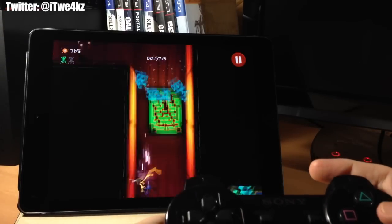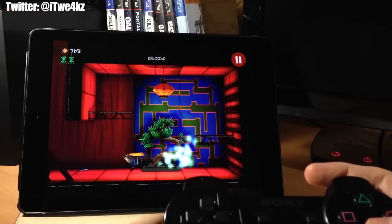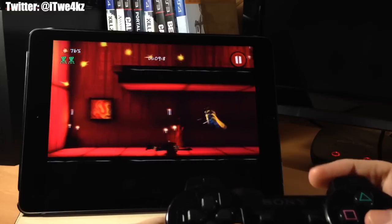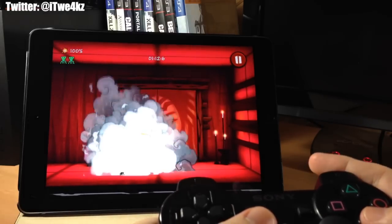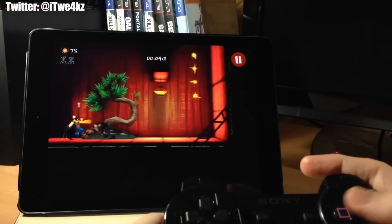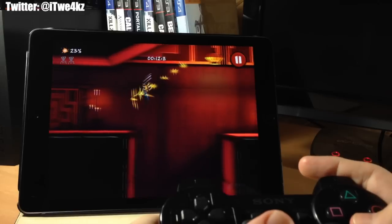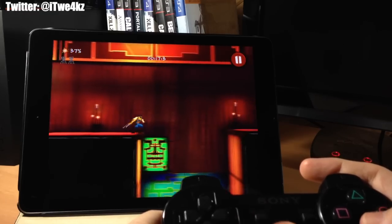Next up we have Shadowblade. This is a fast-paced platforming ninja action game and it's got 40 different levels to explore. Everything worked really well, though just to note — if you do buy this game you may have some issues during the tutorial where some buttons might not work, but once you get past the tutorial it starts working just fine. Keep that in mind if you're using a PS3 or PS4 controller. Overall a really fun, fast-paced game.